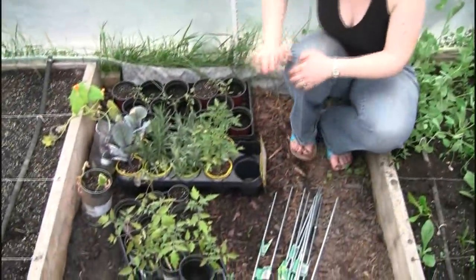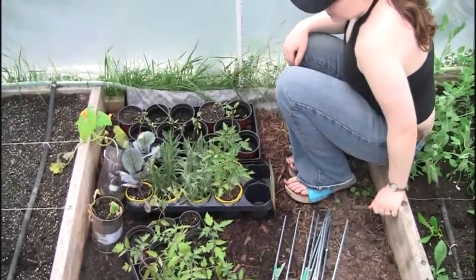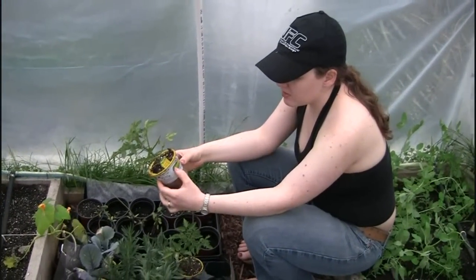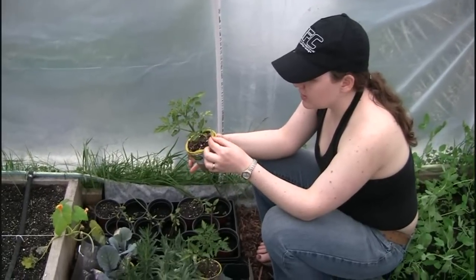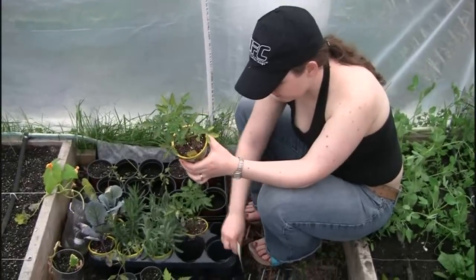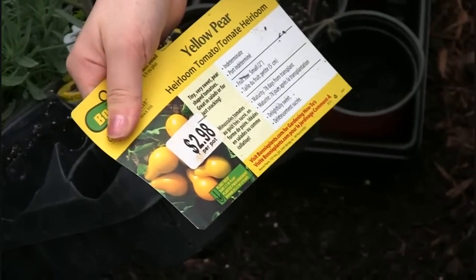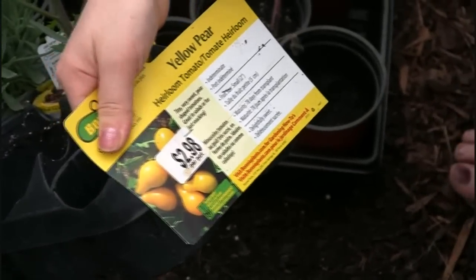Let me show you some of the starts I have here. These are ones that we bought — heirloom. They're called yellow pear cherry tomatoes. And they really, really do look like pears.